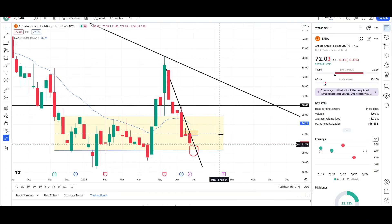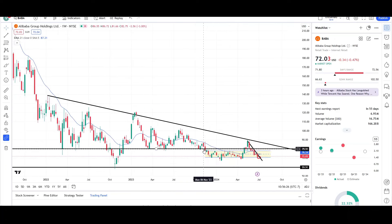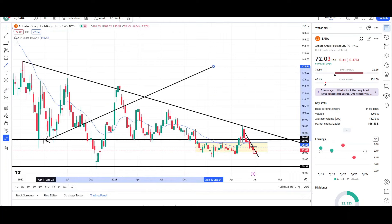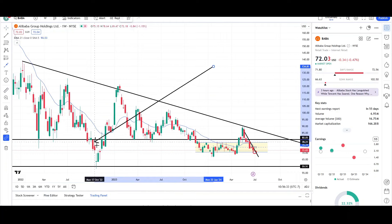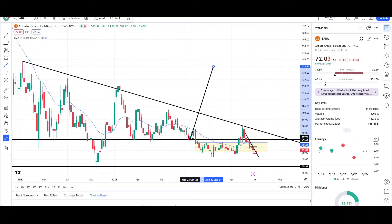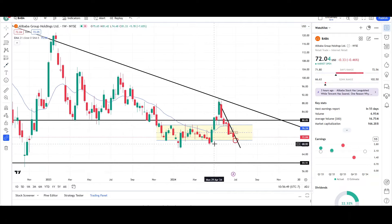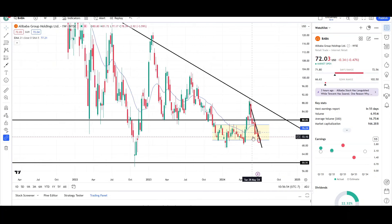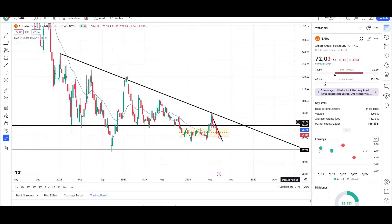Price failed to get back above that $80 level, which was prior strong support. You can see that it was support here, support here, a failed breakout lower where price came back above that level, then support again multiple times. Price broke down lower, and then the bulls tried one time to get back above the level and they failed. This was the second time and they failed again. Two times they failed, so most likely price will continue to trend down lower. I'm looking for the low 70s and then the mid 60s in the next couple of weeks to a month for BABA.